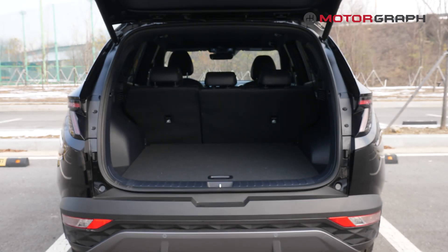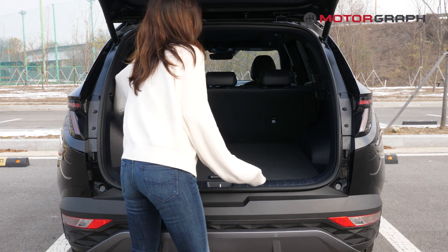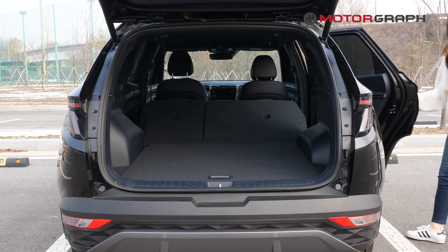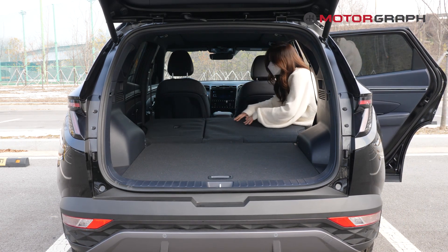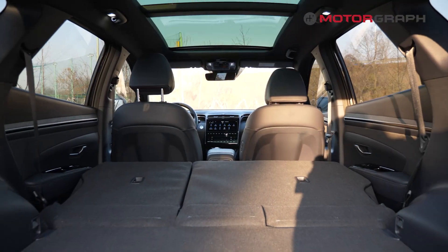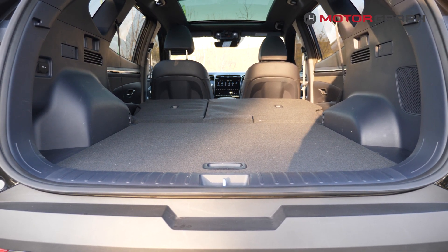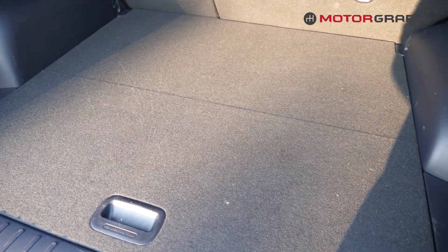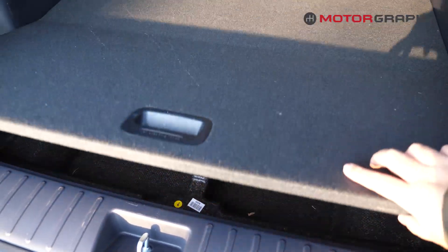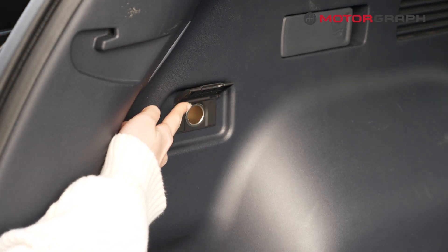Trunk capacity for the predecessor was 31 cubic feet, and this model has 38.7 cubic feet. When you fold the seats, it can go up to 62 cubic feet. As for the boot, there is enough storage, and under here there is another storage compartment with a tire repair kit. There is also a 12-volt power outlet with 180 watts.